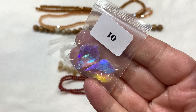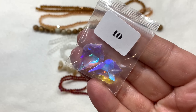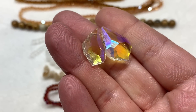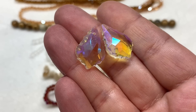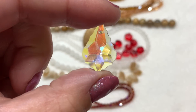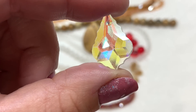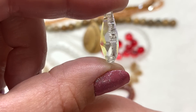Bag number ten contains two pieces of 22 by 15 millimeter faceted glass leaf pendants in clear AB. That AB coating adds a lot of fun play of light — depending on how you're looking at the crystals you can see some blue and purple and a lot of gold as well. The hole is there at the top, and they have those beautiful fluted edges; you can see from the side view how thick they are.